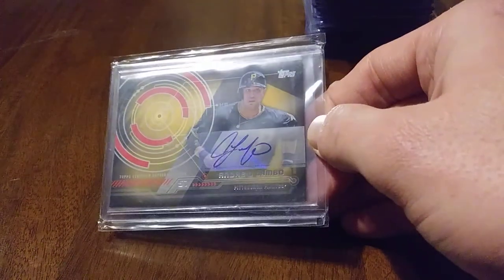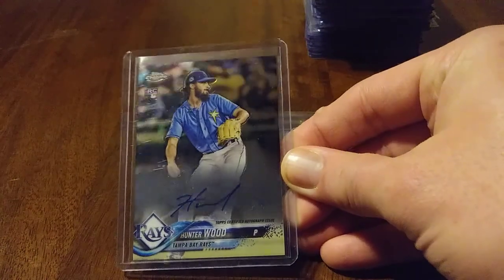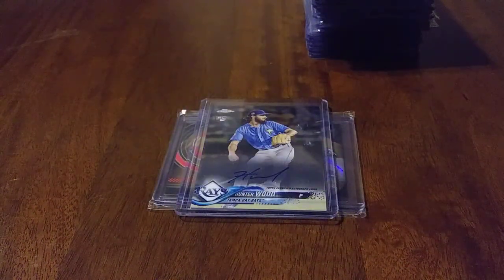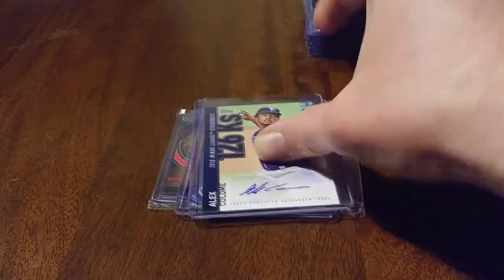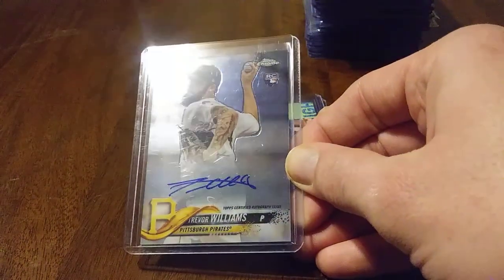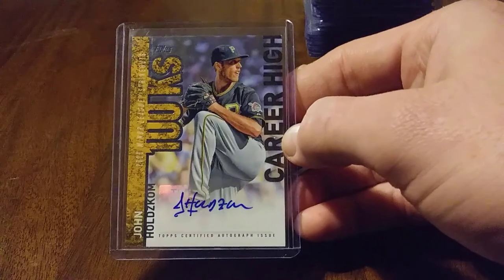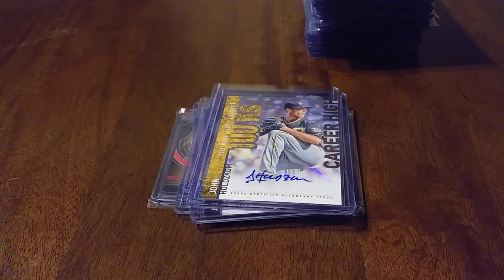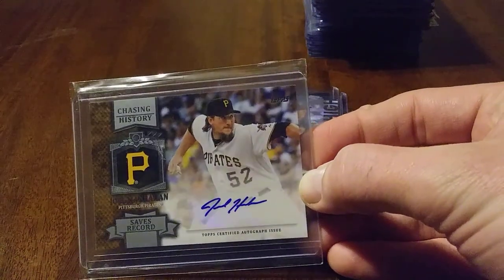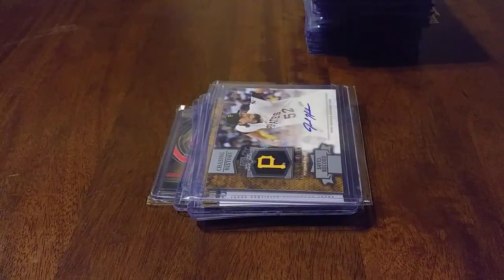We got some autographs. Andrew Lambeau — nice looking card. Some more Rays — Hunter Wood Rookie card auto. Alex Colombe. Here's my man Trevor Williams Rookie card, autographed. Look at a John Holscombe — a bit of Buccos, great looking autograph there. Pretty cool Joel Hanrahan — one of the Pirates' closers back in the day. Did not have any real good cards of him, so that was a great, great card to add.